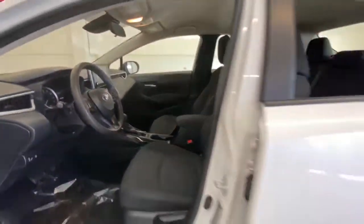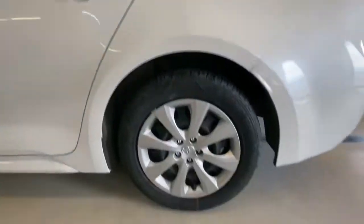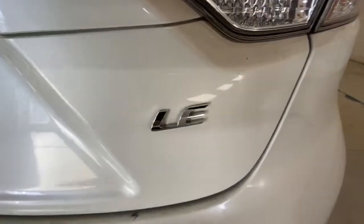These are just some of the great options this vehicle comes with: keyless entry, heated mirrors, satellite radio, adaptive cruise control, backup camera, lane keeping assist, steering wheel audio controls, Bluetooth connection, Wi-Fi hotspot, and stability control.